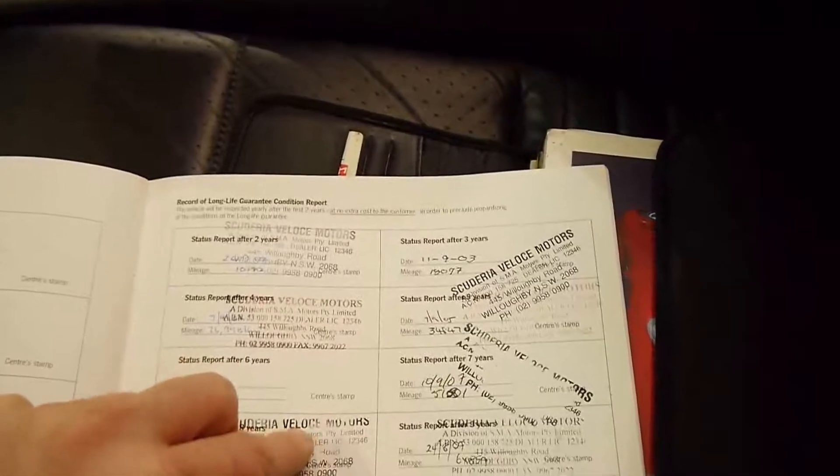Then you've got your record of brake fluid changes, again right through. The condition report has also been stamped, along with the airbag system.